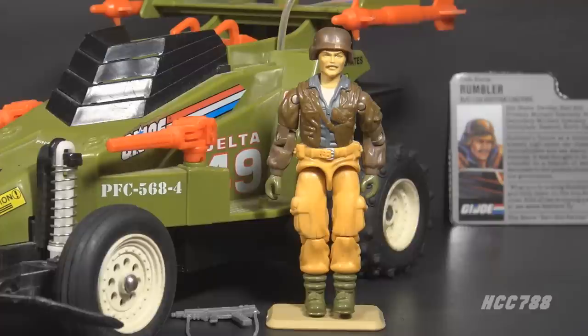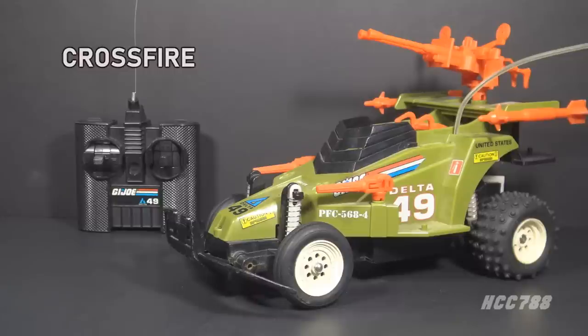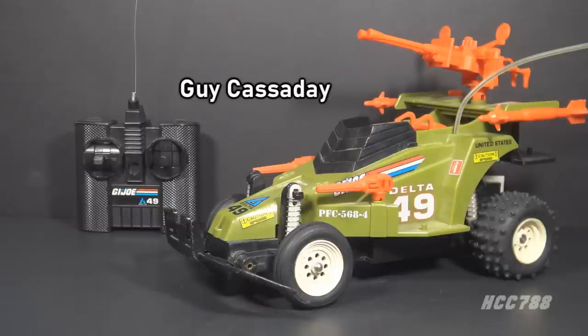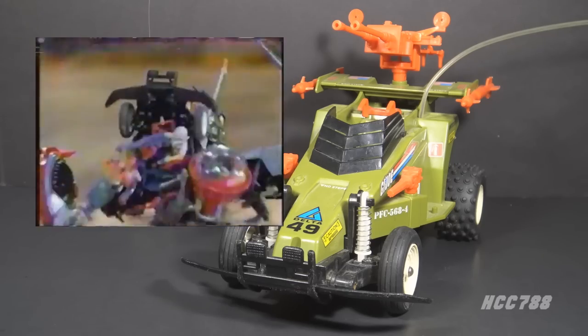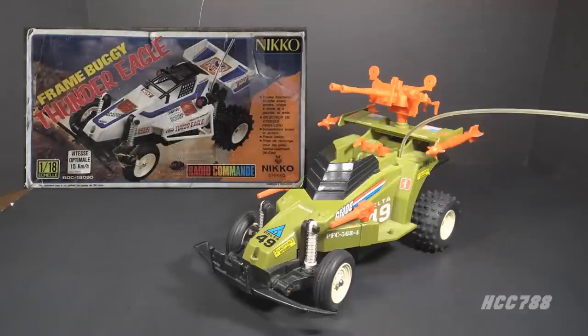I'm going to set Rumbler aside for now so we can look at the Crossfire. The Crossfire was manufactured by Nico, a Japanese radio control car company. Kirk Bozigian and Greg Bernston flew to Japan to arrange for the production of the GI Joe RC vehicle. They were shown the chassis that would fit their price point, and they designed the shell to go on top of it. Guy Cassiday was the GI Joe vehicle designer who did a rough sketch of the Crossfire. He noted that the vehicle sat too low, so it would bottom out on rough terrain. In the TV commercial, they are careful to only show the Crossfire driving over smooth surfaces — even though it looks like it's driving over hills and rocks, they're actually pretty smooth. The blueprints specifically say to avoid driving through sand or water.